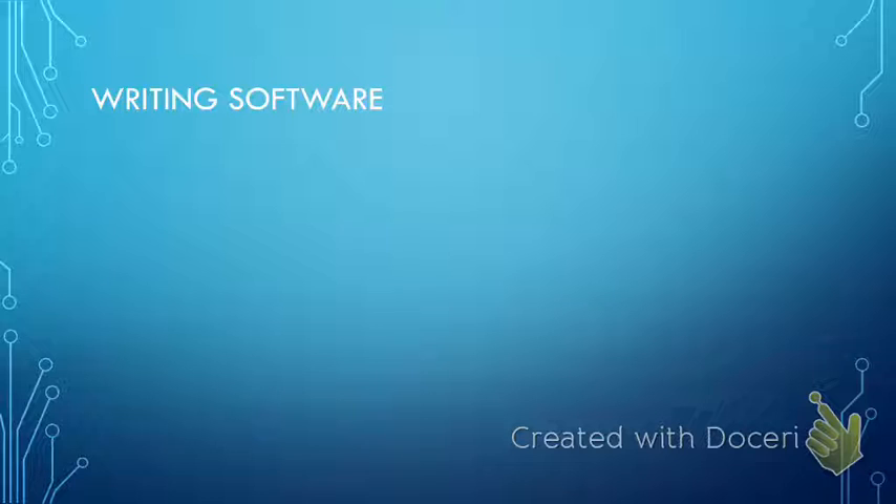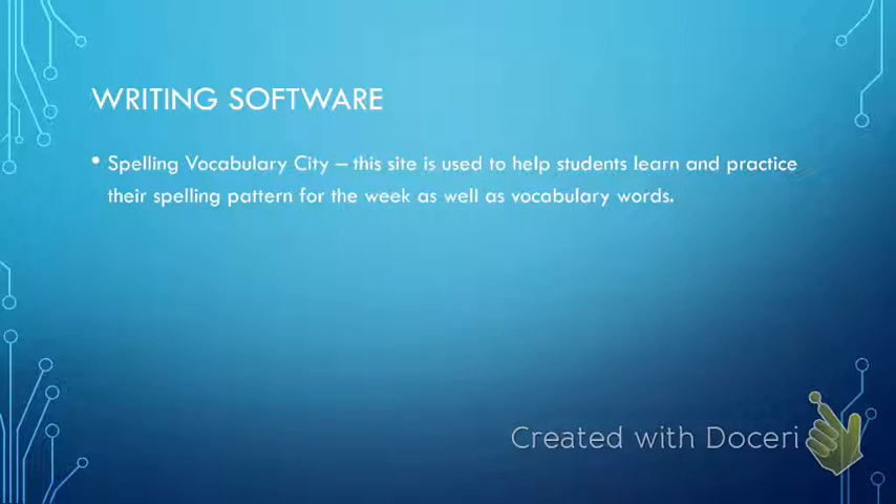Writing is a big component in Read 180, and there are several pieces of software I use to help students with the mechanics of writing as well as the writing process. We use Spelling and Vocabulary City to not only help students learn spelling patterns — which will ultimately help them build reading skills — but also to really learn and understand their vocabulary words for the unit and use those words in their writing. Students play games and get familiar with their words through interactive, engaging sorts to get more familiar with the spelling patterns for a particular week.